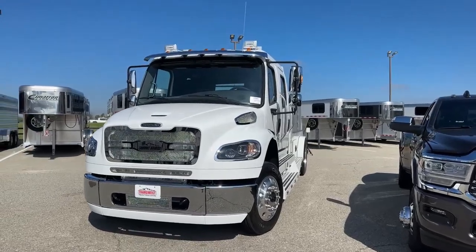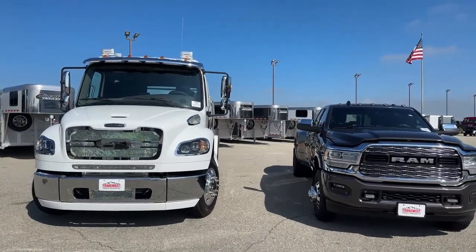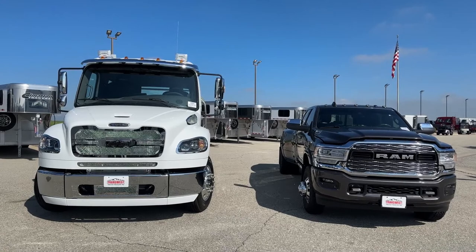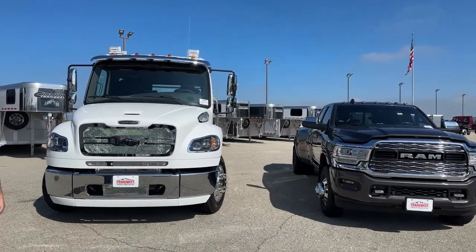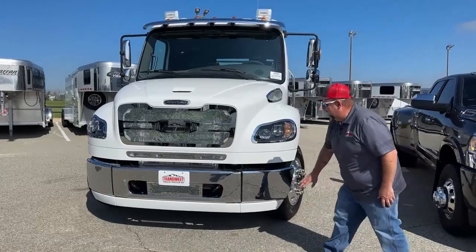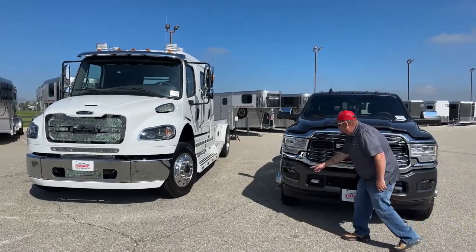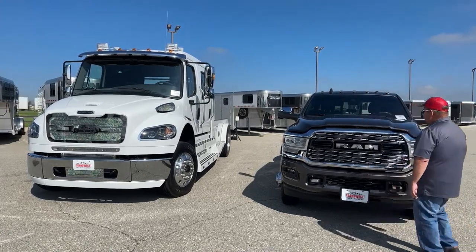Looking at the grills — this is an aftermarket grill on the Freightliner, and the Ram's is a little bit larger from the standpoint of letting air intake in. Going down to the bumpers, we see tow hooks on the bottom of both vehicles. On the Freightliner the bumper is broken into three sections, so if you ding one part you can replace just that section without doing the entire bumper. The pickup does have sensors across the front, which is a nice safety feature to notify you of objects you can't see.